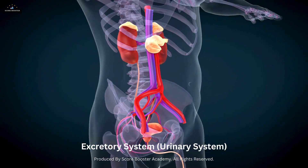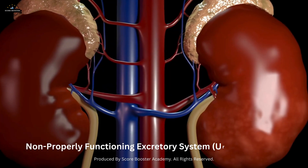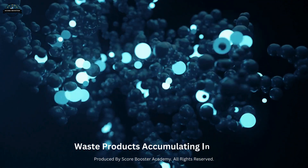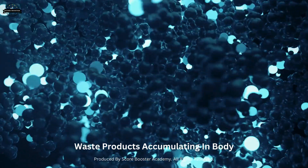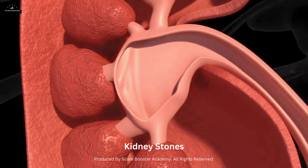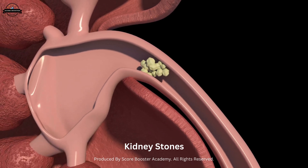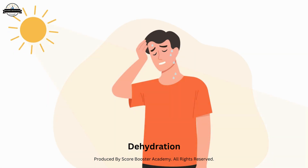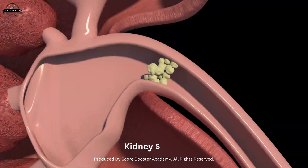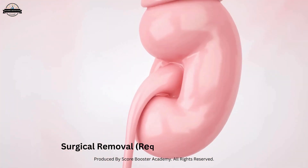The excretory system is essential for maintaining homeostasis in the body. Without a properly functioning excretory system, waste products would accumulate in the body, leading to serious health problems. One common condition is kidney stones — hard deposits of minerals and salts that form in the kidneys, causing severe pain when they pass through the urinary tract. Factors such as dehydration, high salt intake, and certain medical conditions increase the risk. Treatment options include medications, lifestyle changes, and in severe cases, surgical removal.